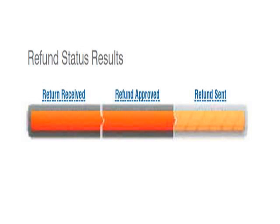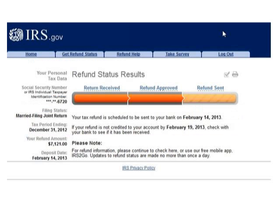Once you click Submit, you may see information like your return has been received, or your refund has been approved. If you just filed, say within 24 hours, they will tell you it's been received. After a couple of days or one week, they may tell you that your return has been approved and your refund is scheduled to be sent to your bank account.